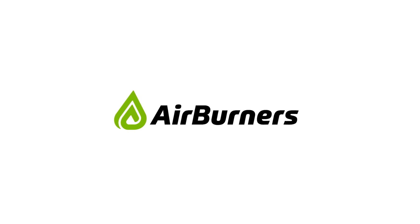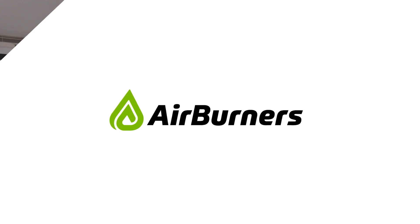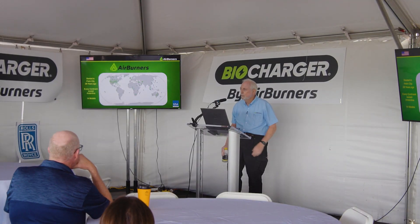I'm Brian O'Connor, the president and founder of Airburners. I appreciate you being here on our first time to display our brand new machine, the biocharger.